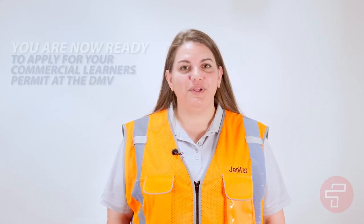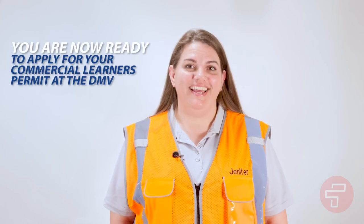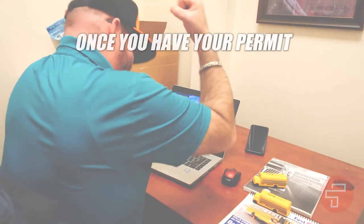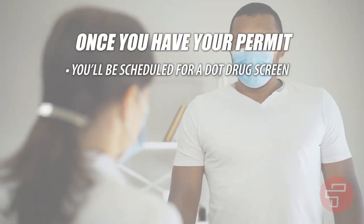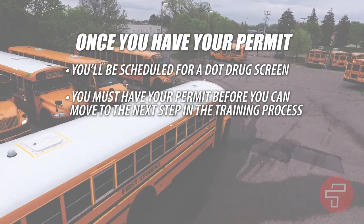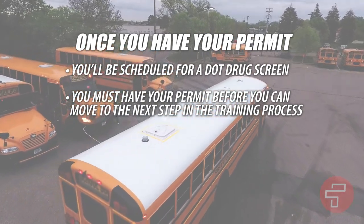You are now ready to apply for your commercial learner's permit at the DMV. This is a simple process of paying a nominal fee. Once you have acquired your permit, First Student will schedule you for a DOT drug screen. It is important to note that you must have your permit before you can move to the next step in the training process.